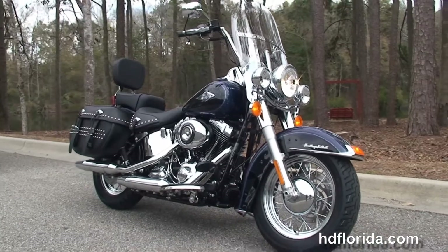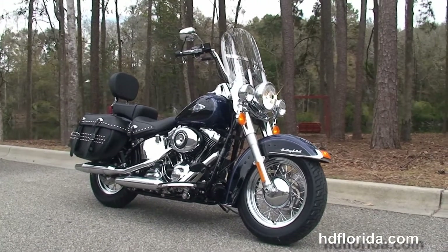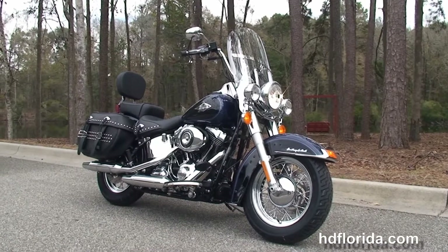Great looking bike, in stock, ready for immediate delivery. Here at the world famous Tallahassee Harley-Davidson, all our bikes are fully serviced and safety inspected.